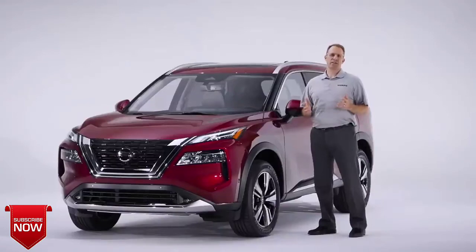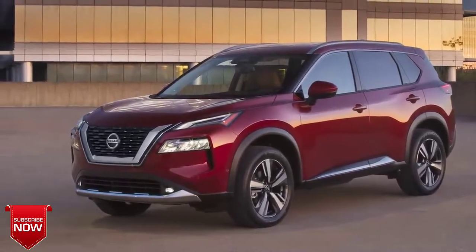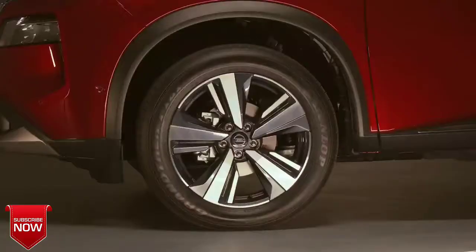Many of the buyers in the midsize crossover class are young families. While they want a vehicle that meets their needs for space and flexibility, they still want style. They want their vehicle to stand out, and that's exactly what the all-new Nissan Rogue does.